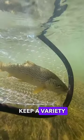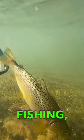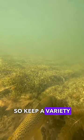When you're fly fishing, nymphs, streamers, or dry flies should be your go-to. These fish are opportunistic, so keep a variety in your fly box.